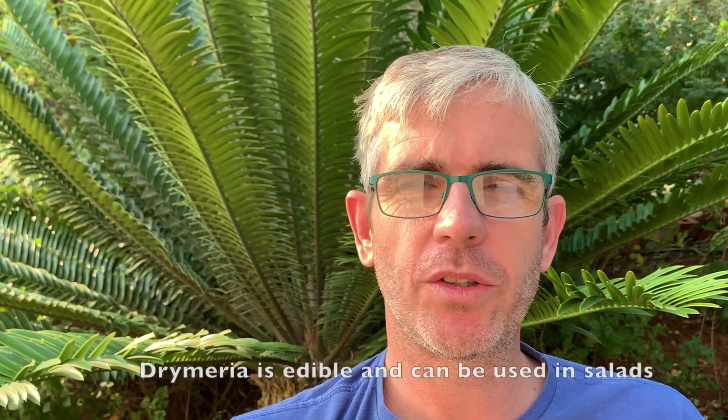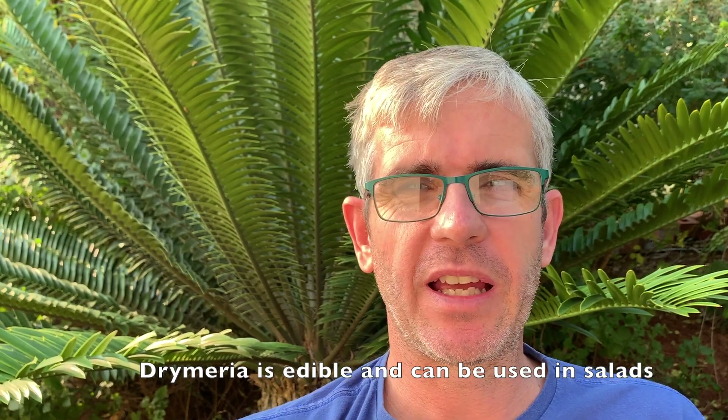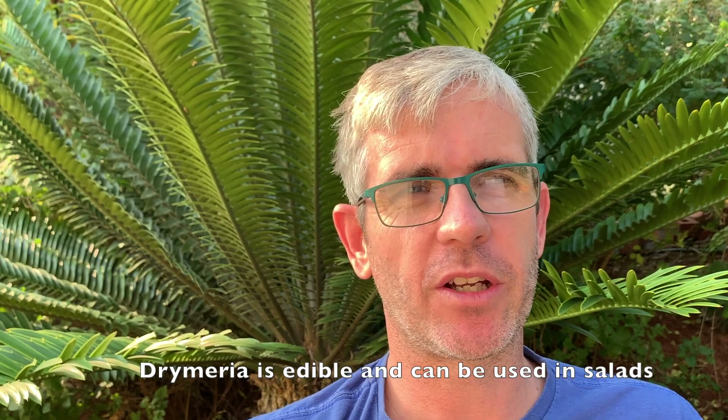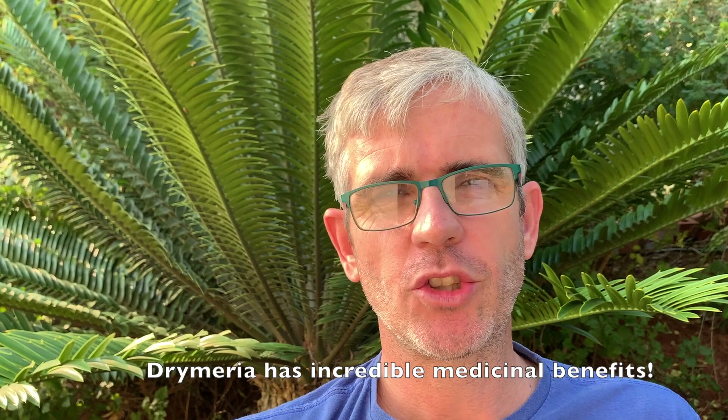Before we run through how to excommunicate her from your gardens, I thought it's only fair to give Drymaria a little bit of a good side — and actually it's quite an amazing good side. You could try eating her out of your garden: Drymaria cordata is actually edible, you can put it into a salad. It's got a little bit of a bitter taste from the saponins in the plant, but maybe don't eat too much of it because in quantities it actually has a laxative effect.